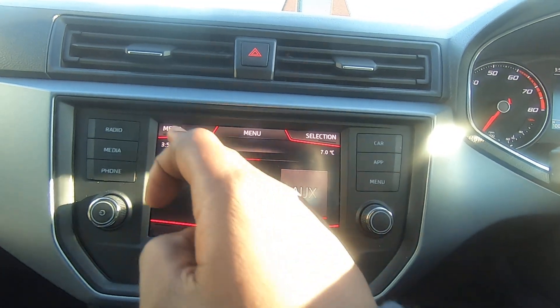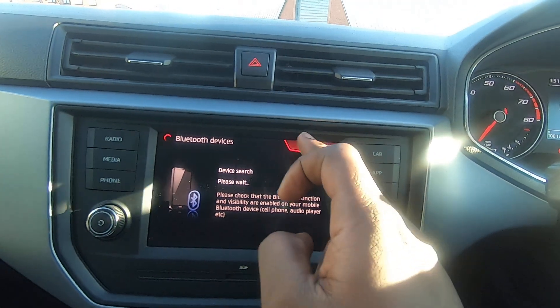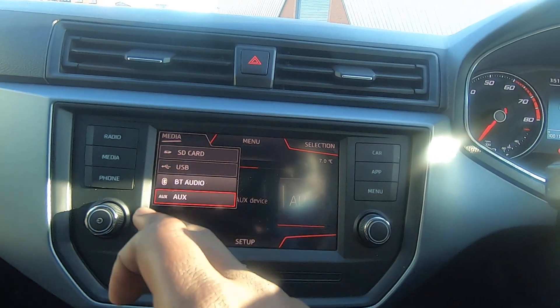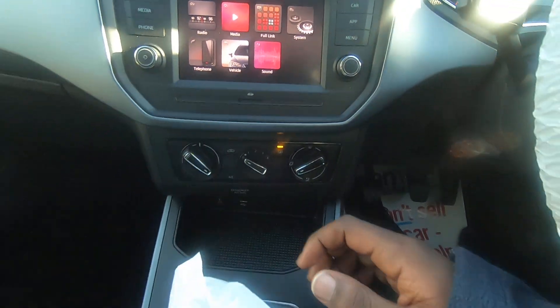On your media you can see it's currently on AUX, but you can just press 'media' and select Bluetooth audio. When you've got your phone connected it would show as USB.